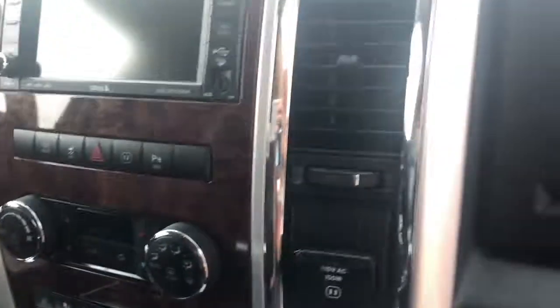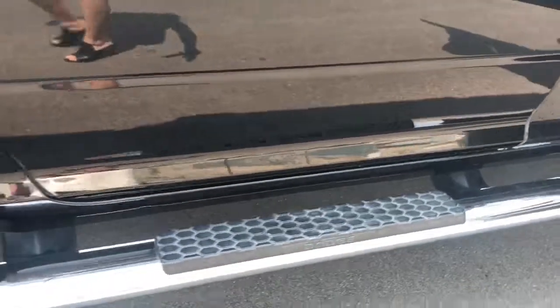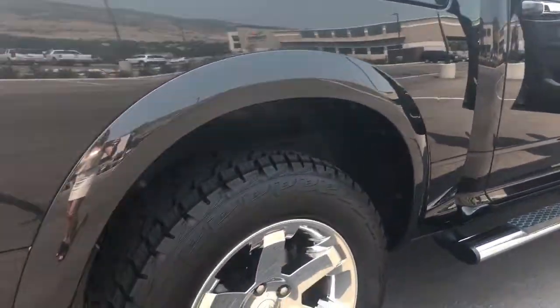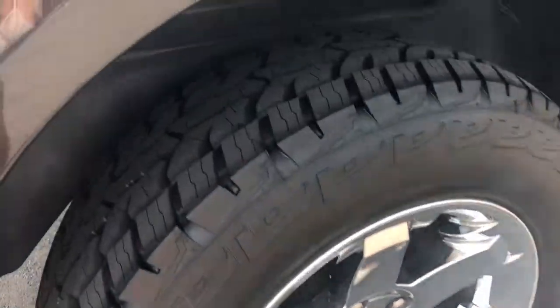It is in fact a heated steering wheel with heated and cooled front seats. It also has the heated towing package, so the side view mirrors are heated as well. Of course, we have the side rails to get up into this big truck. Check out the new tires on it as well.